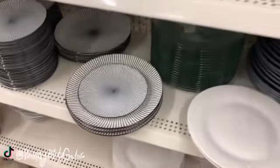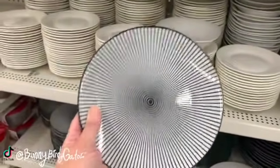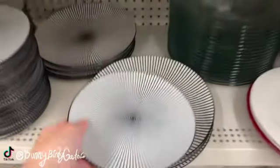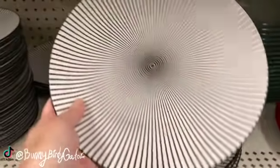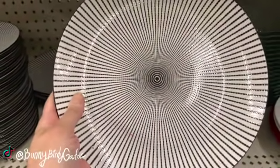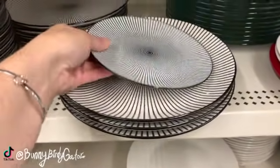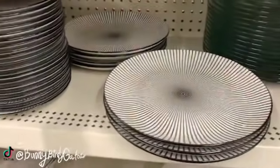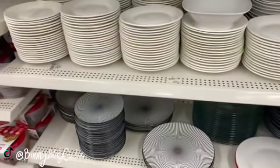Wow, look at these! You are getting very sleepy — I'm not surprised you guys. It's by Royal Norfolk of course, and we also have the matching plates. I really like this pattern, I really like it a lot. I don't see any bowls, but they definitely look like they cost more than a dollar.